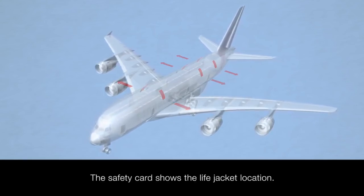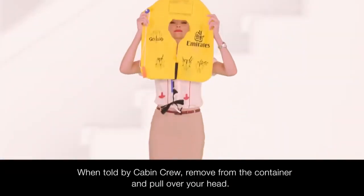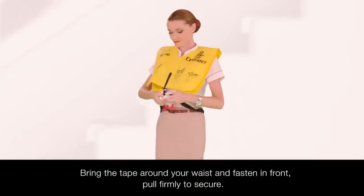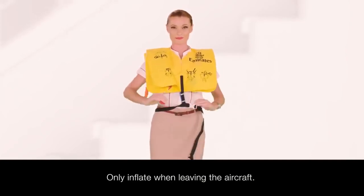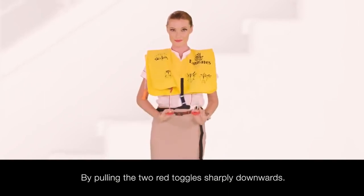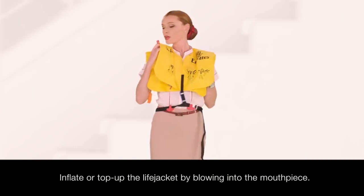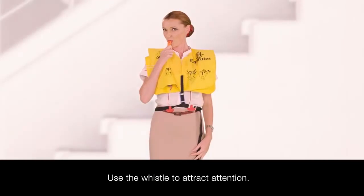The safety card also shows the location of the life jacket under or to the side of your seat. When told by your cabin crew, remove it from the container and pull it over your head. Bring the tape around your waist and fasten in front, pulling firmly to secure. Only inflate your life jacket when you're leaving the aircraft by pulling the two red toggles sharply downwards. You can also inflate or top up the life jacket by blowing into the mouthpiece. Use the whistle to attract attention.